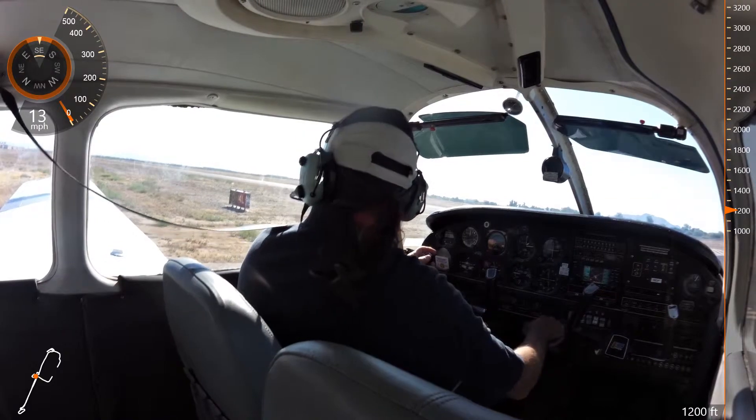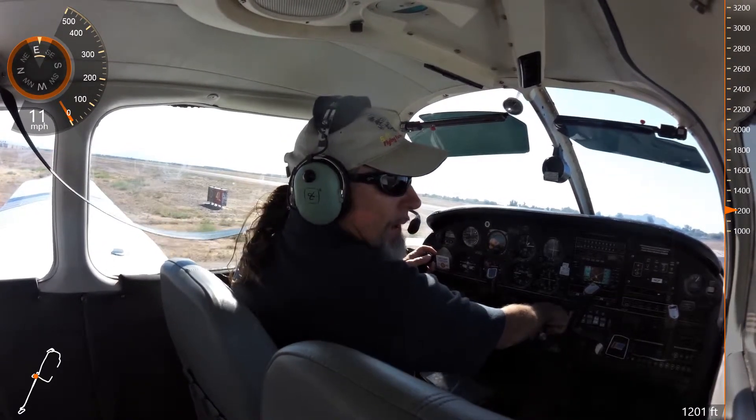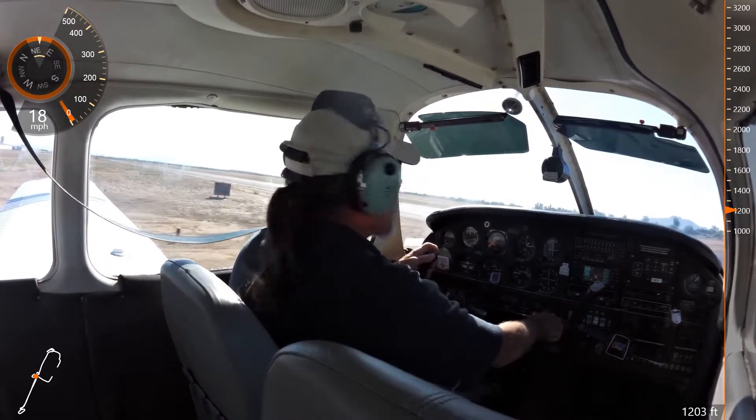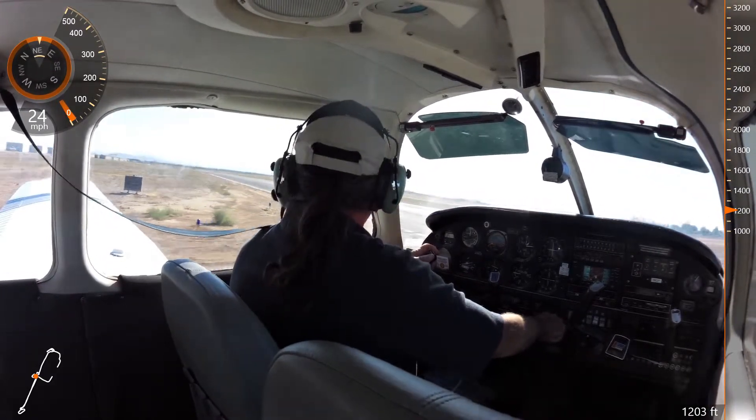686 Juliet, Chandler Tower, no delay, fly straight out, runway 4L, cleared for takeoff, Cub on left base. Cleared for takeoff, 4 left, fly straight out, 86 Juliet.